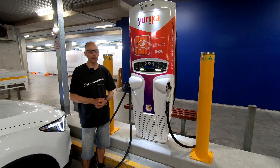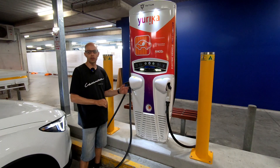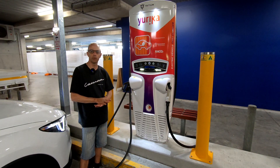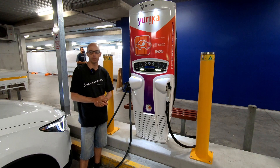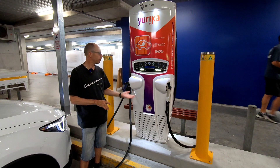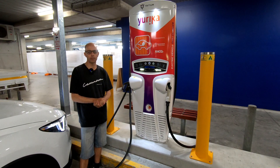You'll pay around 20 cents a kilowatt hour to charge at these chargers, which is absolutely super value considering the infrastructure that's been put in. As John mentioned, I pay 20 cents a kilowatt hour at home for 100% renewable energy, so you're paying exactly the same here and getting 50 kilowatt fast charging infrastructure — awesome to see.